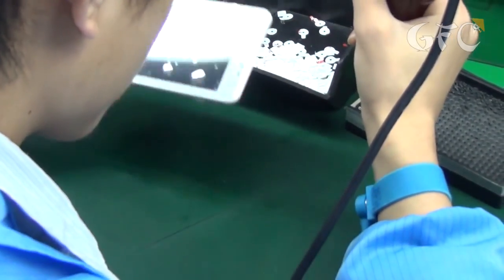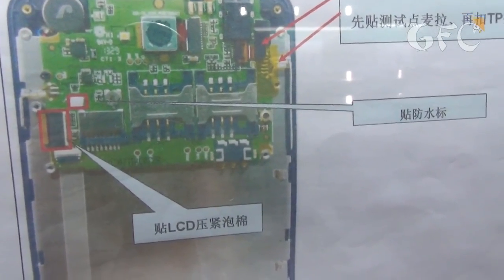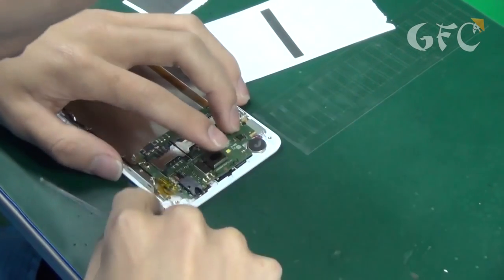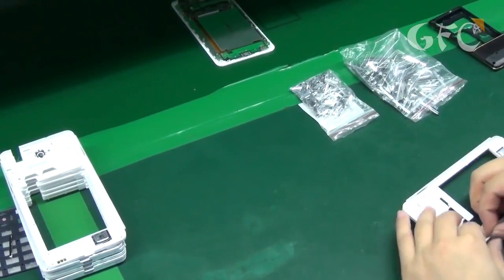All the workers have special bracelets with grounding to get rid of static electricity. In front of every worker there is a sheet with instructions showing what to do and how. But everybody works automatically like robots, so these instructions are useful only for new workers. All actions are very simple and easy to remember.